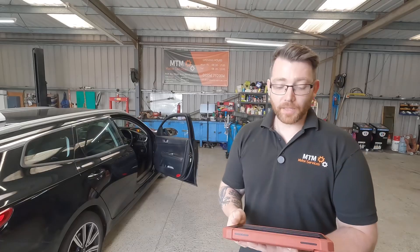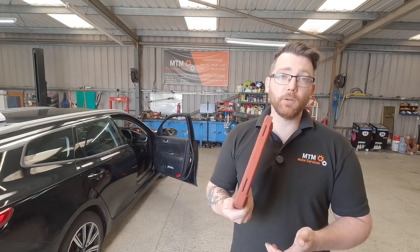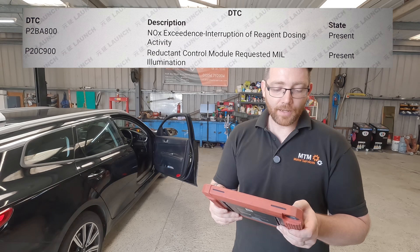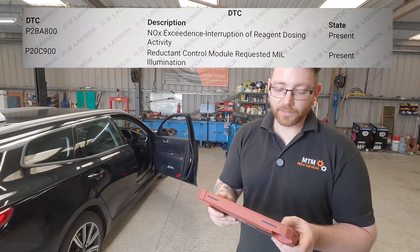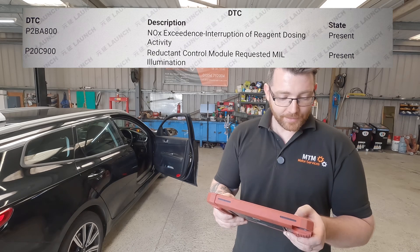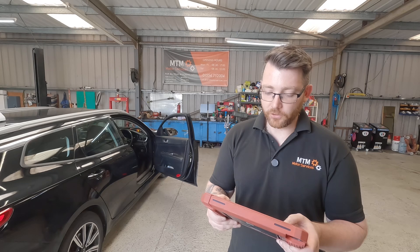The reason this is in with us is because the engine management light is on the dash. We've given it a quick scan with our Launch tool and we can see there's fault codes for P2B-Alpha800, which is NOx Exceedance Interruption of Dosing Activity, and P20C900, Reductant Control Module Requested MIL Illumination.